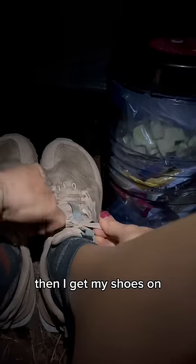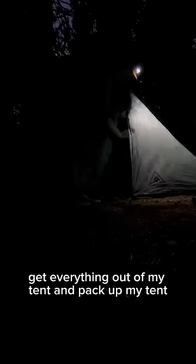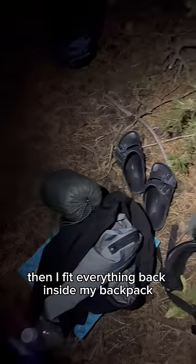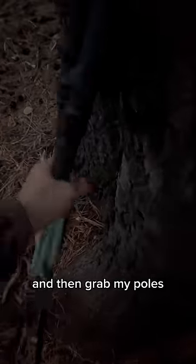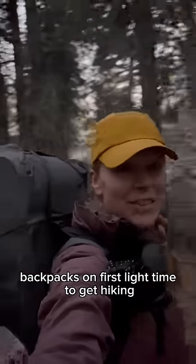Then I get my shoes on, brush my teeth outside, get everything out of my tent, and pack up my tent. Then I fit everything back inside my backpack, make sure I have everything from my campsite, and grab my poles. Backpack's on, first light — time to get hiking.